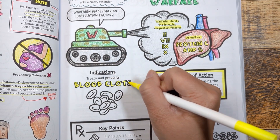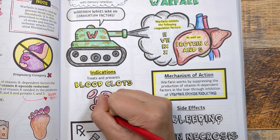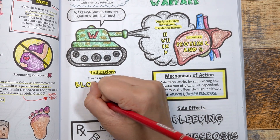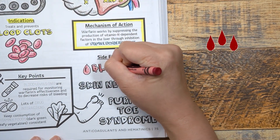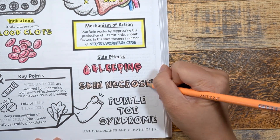As an anticoagulant, warfarin is used to treat and prevent blood clots in patients at high risk for stroke, deep vein thrombosis, or pulmonary embolism. The most common side effect seen is bleeding. Other rare side effects include skin necrosis and purple toe syndrome.